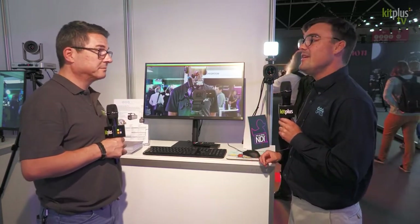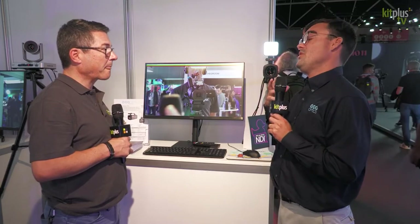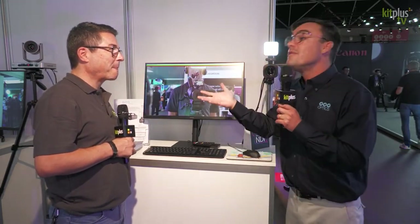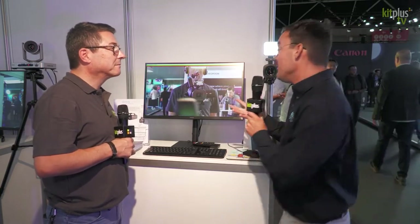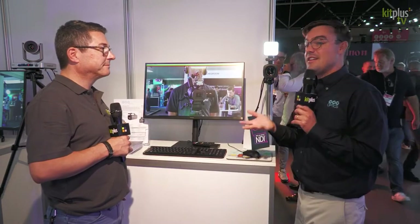It has Power over Ethernet and it supports NDI-HX. So you can power the camera over a single Ethernet connection. For those scenarios where you don't need a full pan-tilt-zoom camera — PTZ Optics is known for PTZ cameras, but a lot of times you might just have two or three people you never move the camera for. In a home scenario, you're right in front of the camera, and that's all you need. It doesn't need to move.